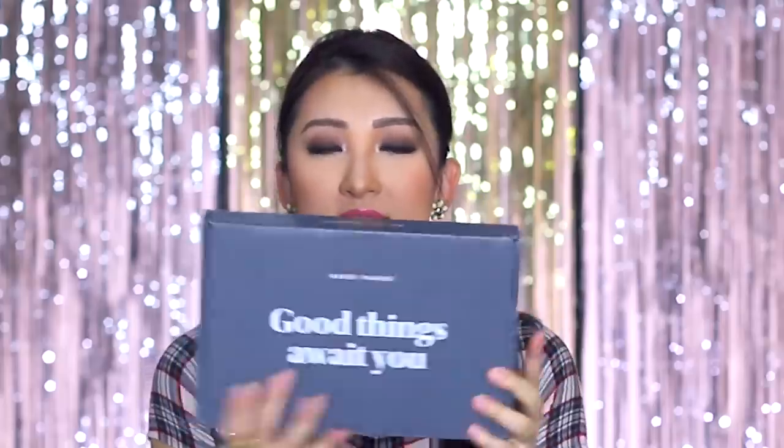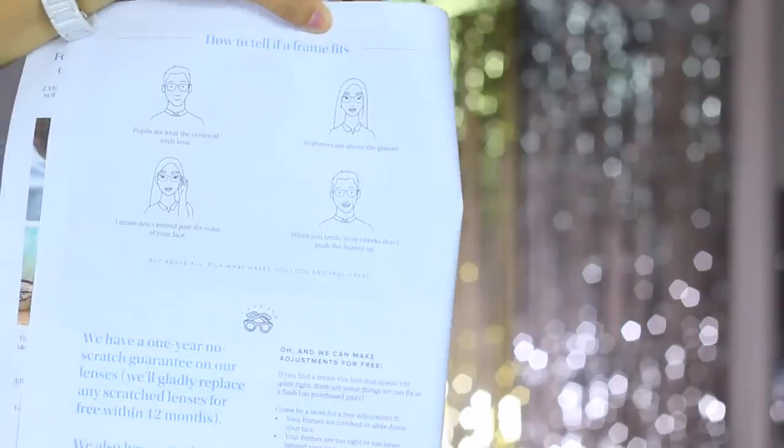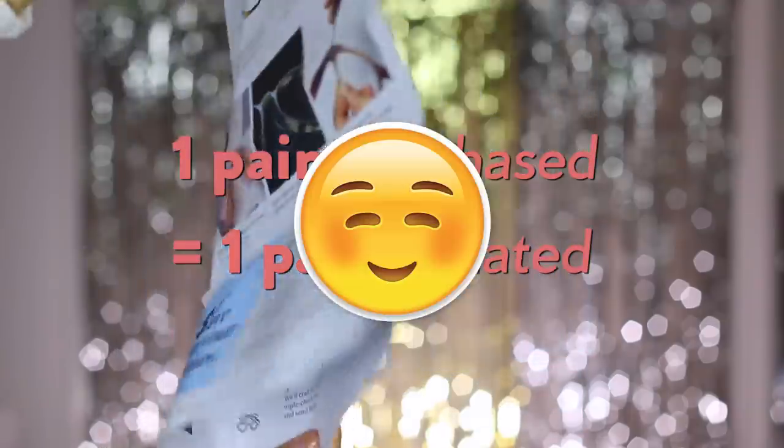I'm excited to try these — let's open it! This is how it looks: really beautifully packaged, very light. We open it and it says 'this is gonna be great.' It tells you how to tell if a frame fits — that's actually quite important. And for every pair purchased, a pair is distributed to someone in need. That's a really good cause!